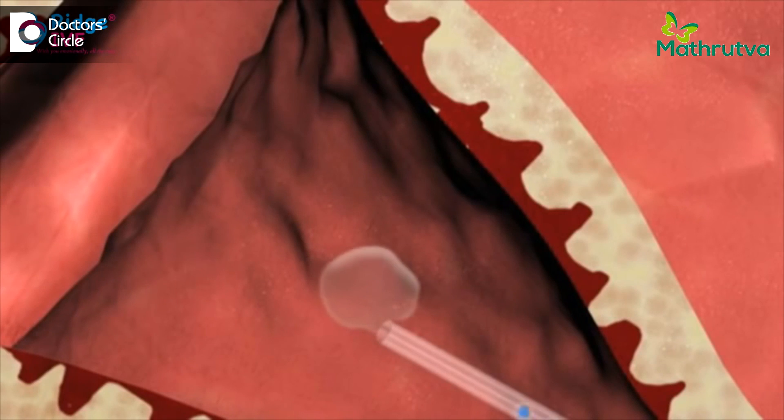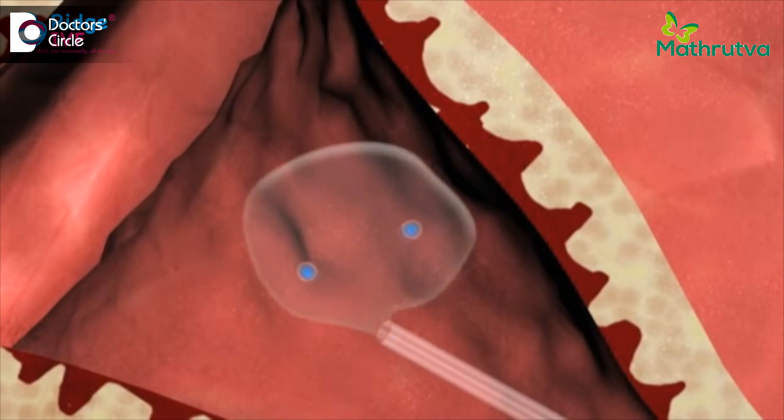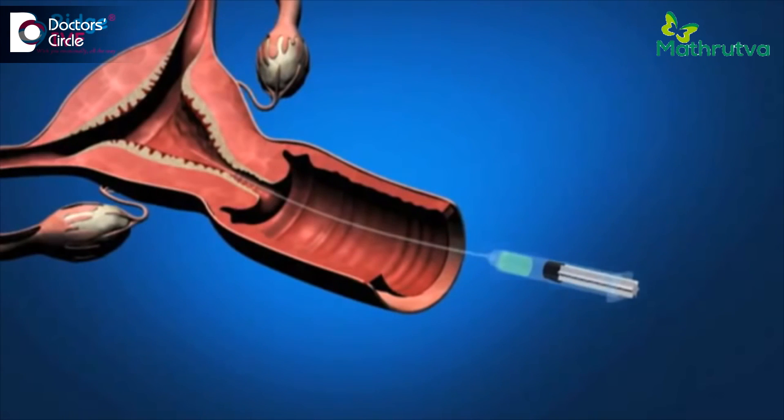The embryologist loads the embryos in a very small catheter which is less than about 1 mm in diameter. Once the embryos are loaded, your doctor will do an ultrasound examination to visualize your womb and place the embryos exactly in the middle of the womb under ultrasound guidance. This takes only about 5-15 minutes for the entire procedure to complete.